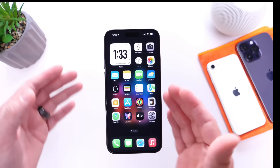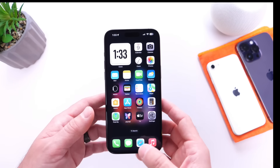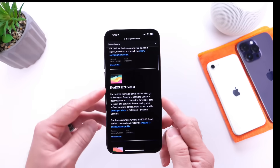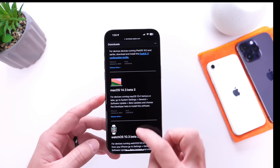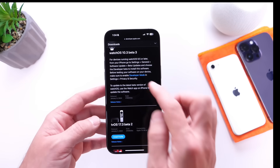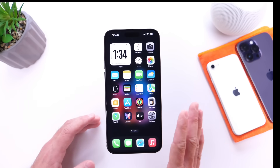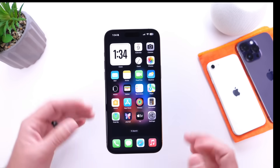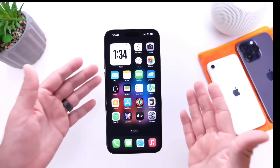For public beta testers, you should see this populate in the next 24 to 48 hours at the latest. Aside from iOS 17.3 Beta 3 for iPhone, Apple also released iPadOS 17.3 Beta 3 for iPad, macOS 14.3 Beta 3 for Mac, and watchOS 10.3 Beta 3 for Apple Watch. tvOS 17.3 Beta 2 is still the one lingering — no tvOS update just yet. However, the HomePod beta 17.3 Beta 3 is also available.